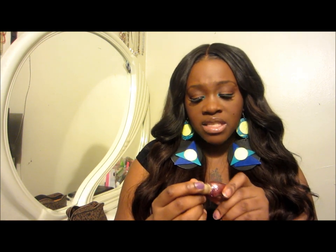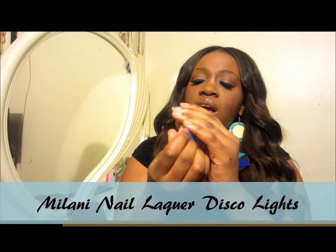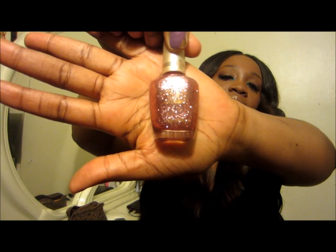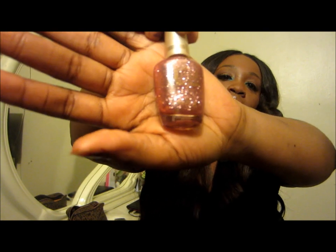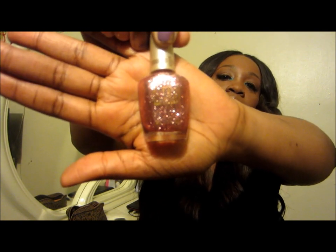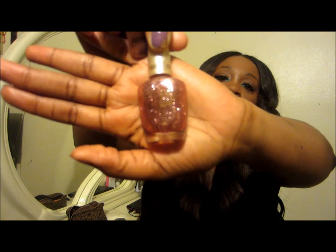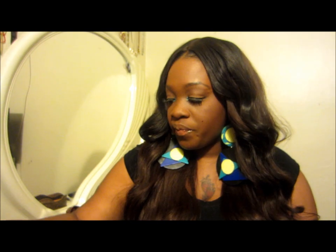Next up I have this Milani nail lacquer and it was $3.49. The color is Disco Lights — I thought this was the most gorgeous color I've ever seen. It's like a rose gold. I just really love this and I cannot wait to put it on my nails. So gorgeous.